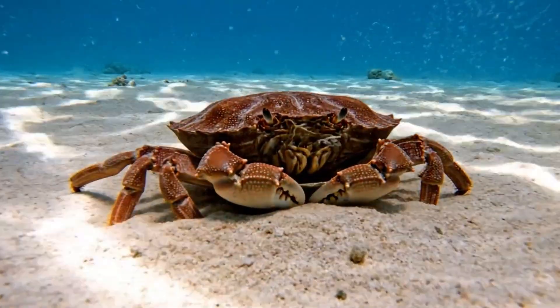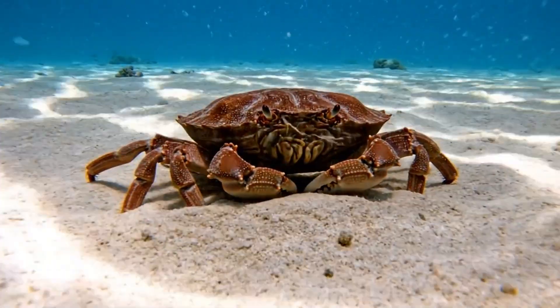This box crab looks harmless but can pinch with strong claws in the Indian Ocean.